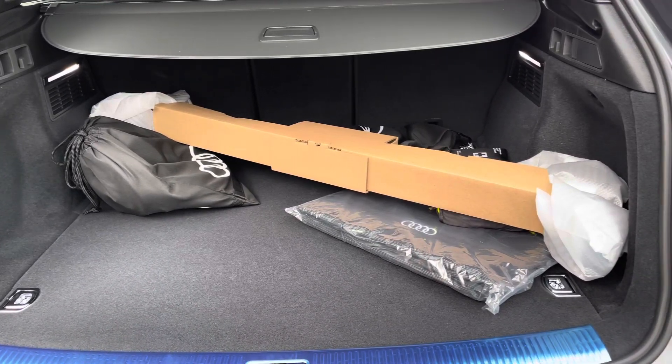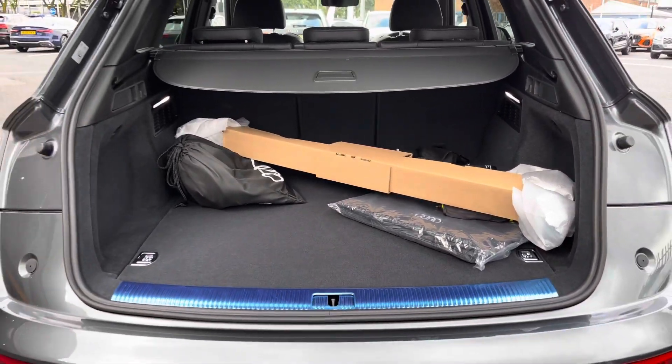Take a look at the boot — it has a capacity of 520 litres. As demonstrated by the roof bars and charging cables that come equipped with this vehicle, it's plenty spacious.